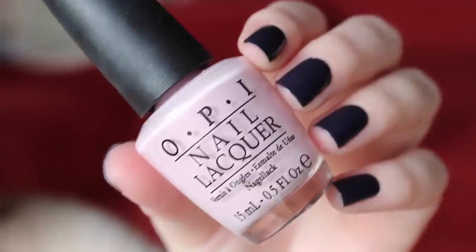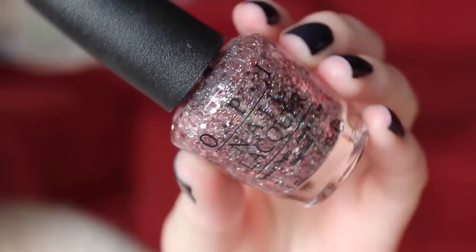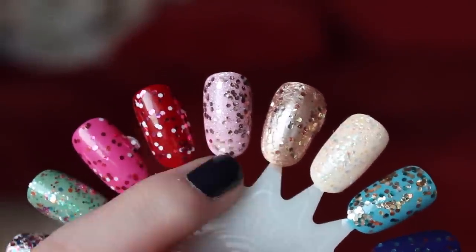This next combo is amazing. I wore it last year and I've always kept it on the brain — it's Mod About You underneath, and then Pink Yet Lavender from the first Mariah Carey OPI collection, and it's such a pretty glitter color. It really is kind of pink, kind of lavender. On top of Mod About You, it was just heavenly. I'm going to do it again, probably in February, because this is like a good romantic Valentine's Day nail polish. It's so sparkly, so pretty.